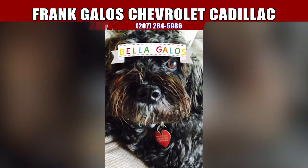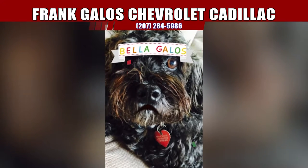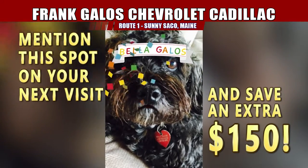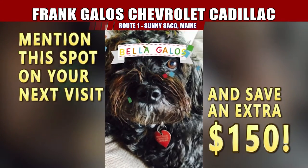Hey everybody, this is Bella. My daddy says if you mention this ad when you come in, he's going to save you an extra $150. And you have to say you saw Bella talking to you, because I'm your favorite movie star. Love you guys.